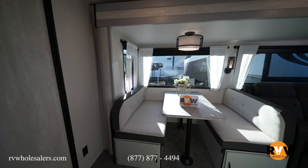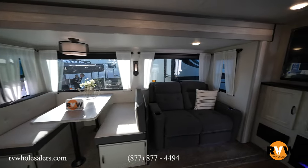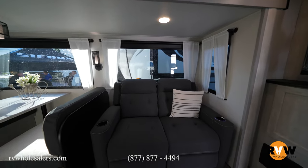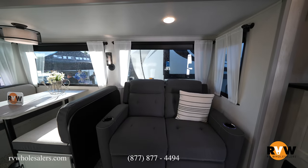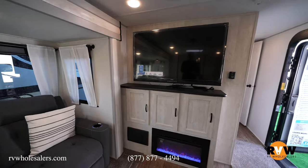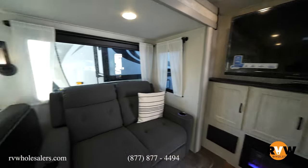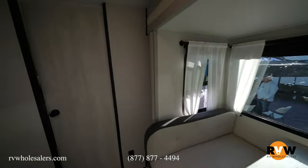You've got your dinette and two trifold sofas. Then right here is your television with a fireplace down below and cabinets with plenty of storage. We'll come back to the bunk area.